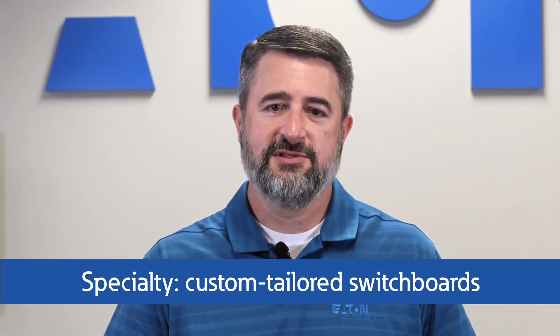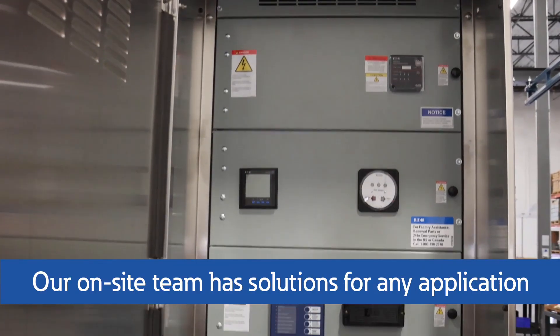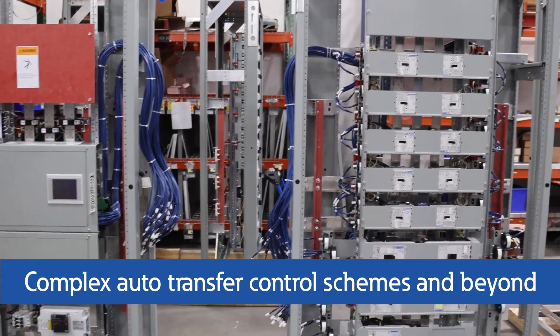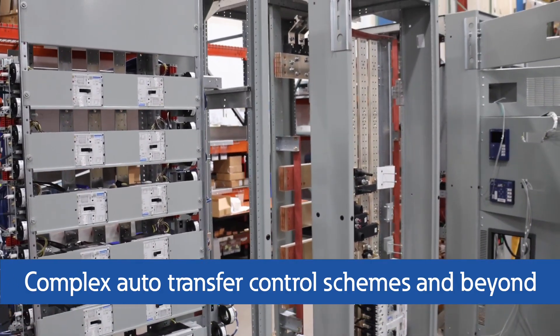One of our specialties is tailoring switchboards to meet your unique needs. Our on-site engineering team has the knowledge and expertise to help find solutions for any application, including complex auto transfer control schemes and creative solutions to meet your challenging site requirements.